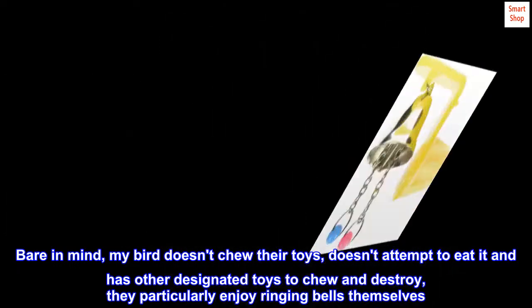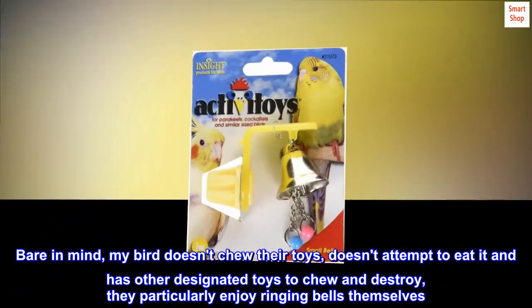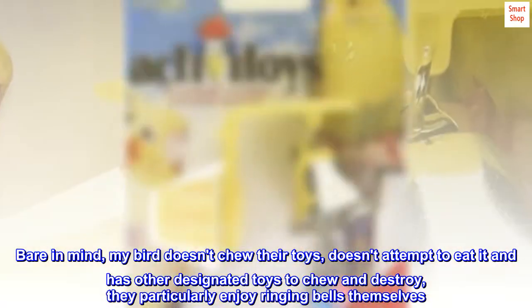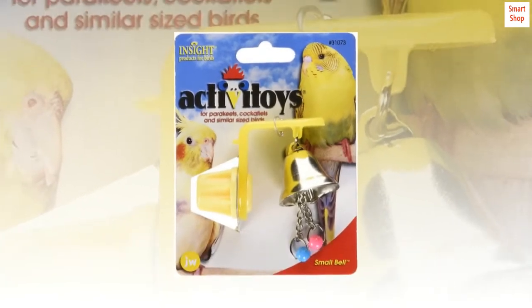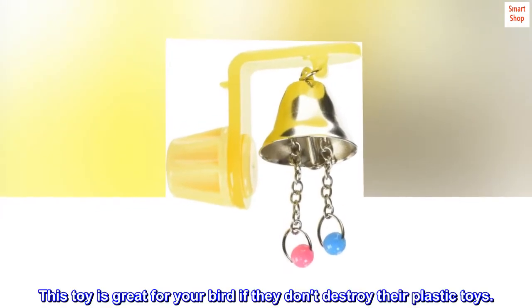My Bird Loves It. Bear in mind, my bird doesn't chew their toys, doesn't attempt to eat it, and has other designated toys to chew and destroy. They particularly enjoy ringing bells themselves — they actually communicate this way. This toy is great for your bird if they don't destroy their plastic toys.